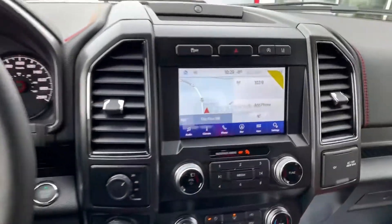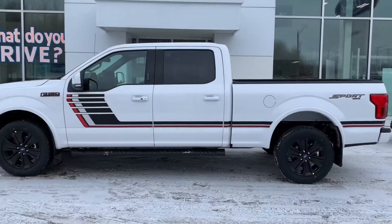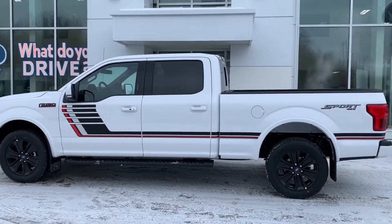Standard equipment includes heated front and rear seats and a heated wheel, a Bang & Olufsen Play Stereo, and Ford Sync 3 System with FordPass to allow you to enjoy all the technology Ford offers.